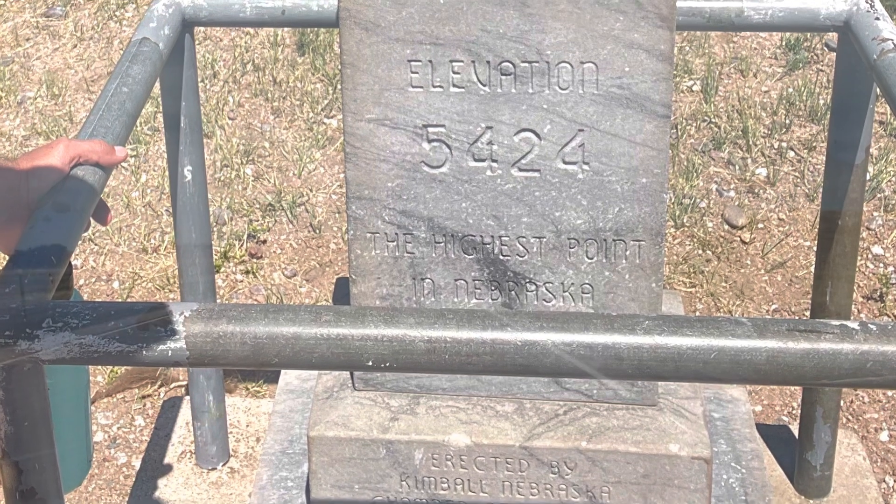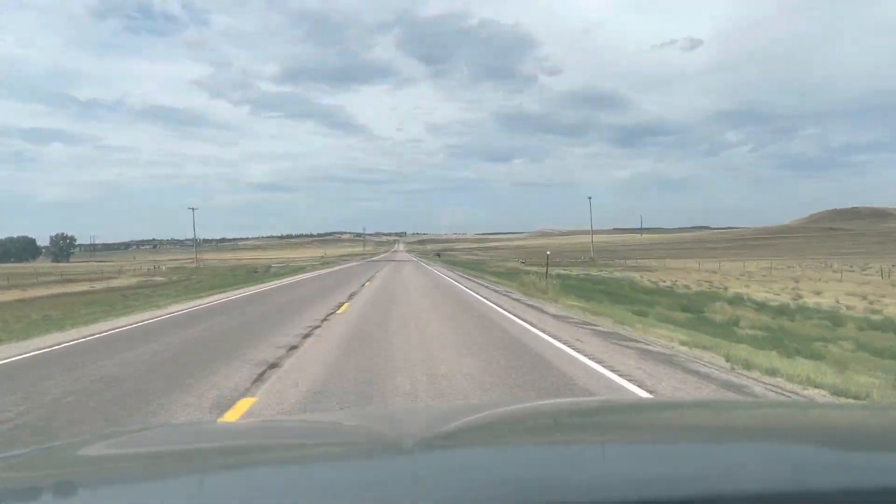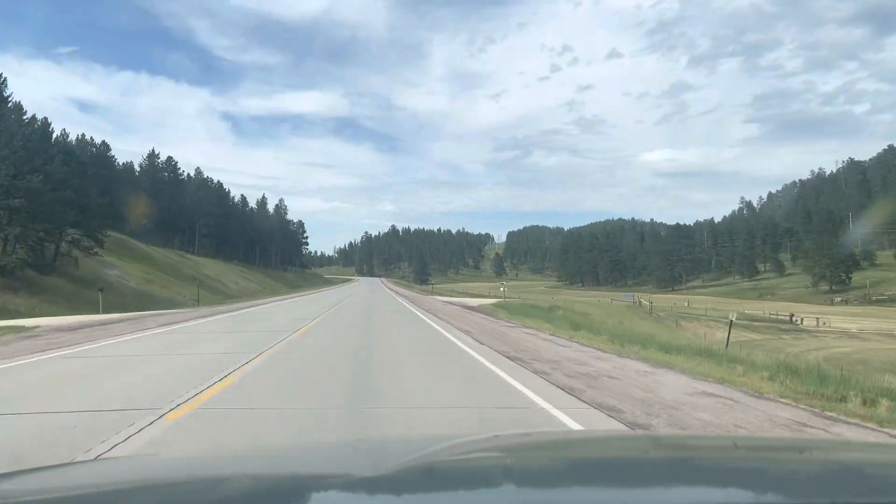It was really pretty out there. Super flat. Literally sits right up against Colorado. Hope you enjoyed the video. If you did, give me a thumbs up.